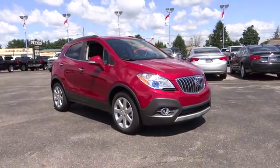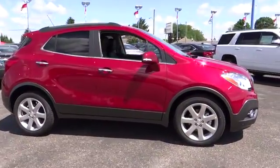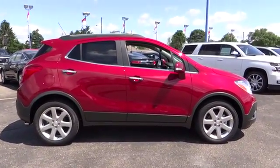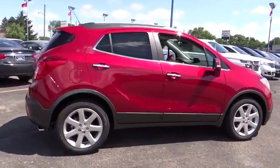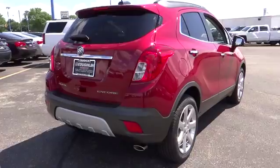2015 Encore. The Encore captures Buick's traditional strengths while demonstrating luxury and style in a petite size. It's amazingly quiet at freeway speeds, and the suspension engulfs pavement imperfections, providing passengers with a pampered ride.